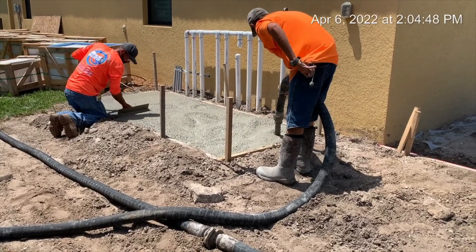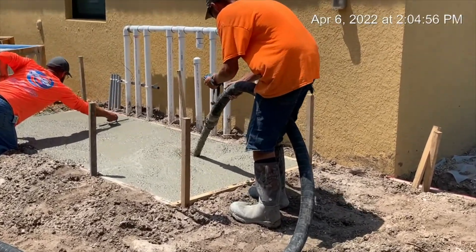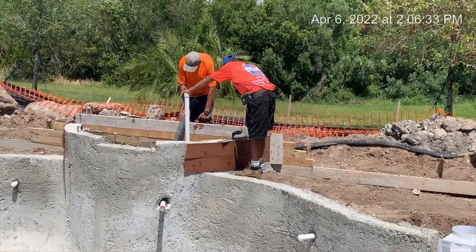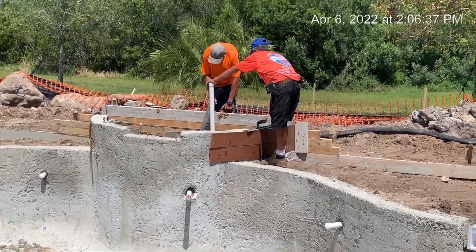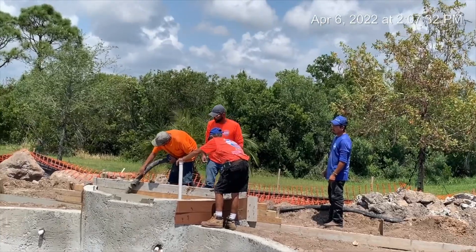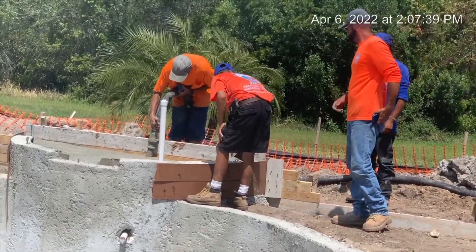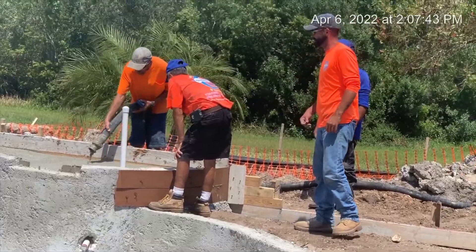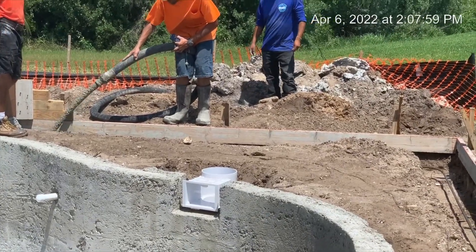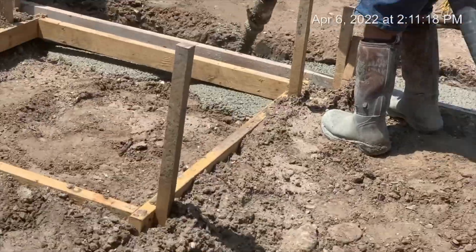You can see where the plumbing is off to the side there. Now they're filling up the water feature. It won't go all the way to the top, but a good portion of it. On top of the water feature will be travertine tile, and they'll put some sand in the top of the cement to hold up the travertine tile.